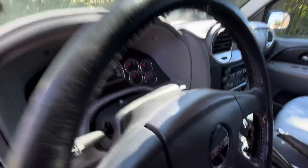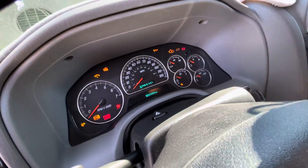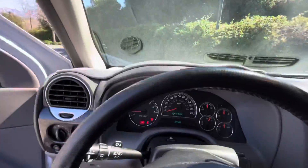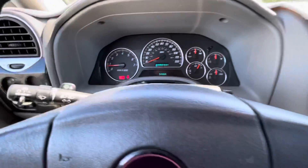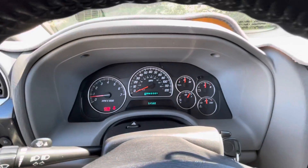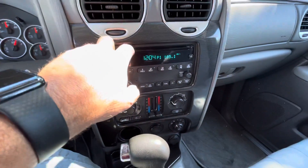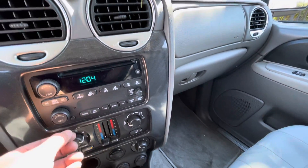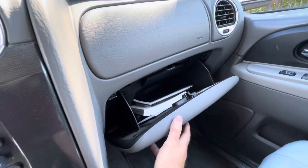Fire it up for you real quick. Fires right up, obviously. All the services are up to date. 54,560 miles as of this video. Everything works. Air blows ice cold, radio. All the owner's manuals and books are in there.